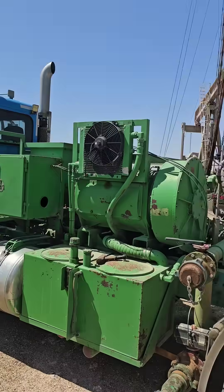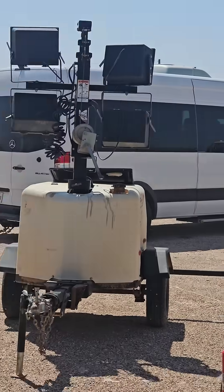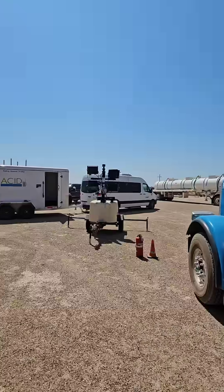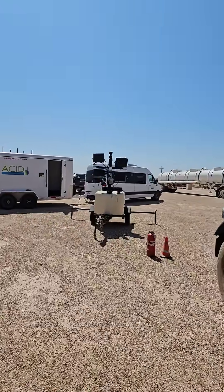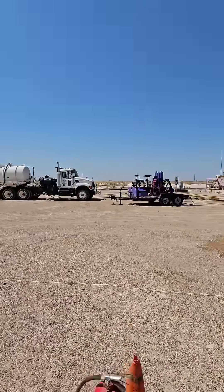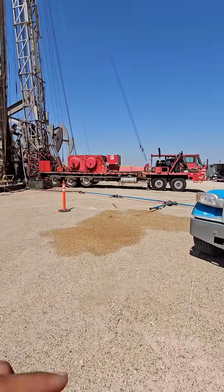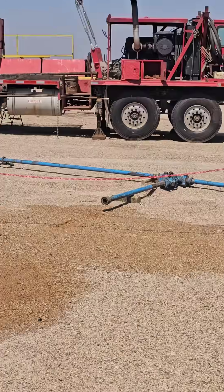Inside that van right there is a bunch of engineers that are going ahead and calculating all of this information to be able to get accurate readings on how much acid and how much water there is. What they do is they run that iron line all the way to the well.